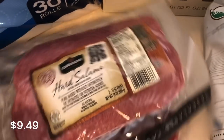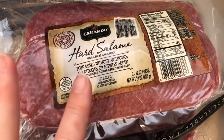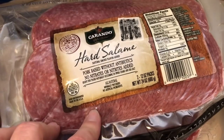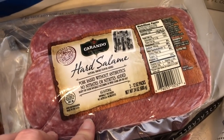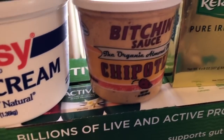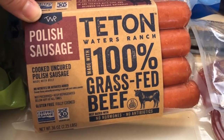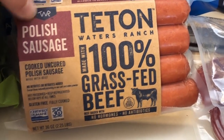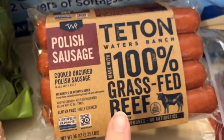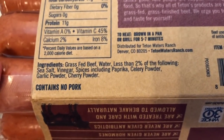I picked up the hard salami — great snack option. A tip: if you put slices on a paper towel and microwave them, they turn into salami chips. You can even dip those salami chips into the Bitchin' Sauce and it is so good. I also picked up these Polish sausages — the Teton brand, 100% grass-fed beef. As far as hot dogs go, these are really my go-to. They have clean clean ingredients and taste really good.